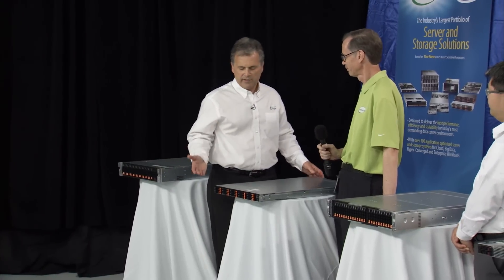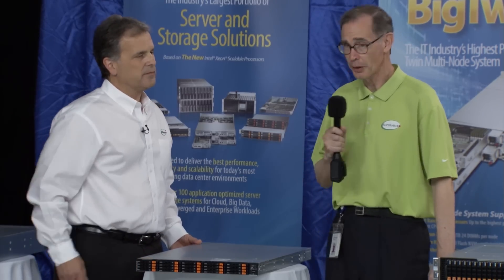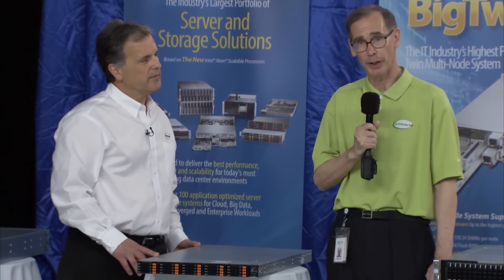Doug, what can you share with the audience about this 1U? Well, Don, this is the latest member of the Ultra family.